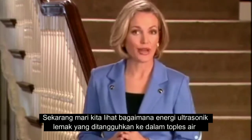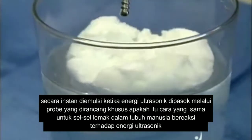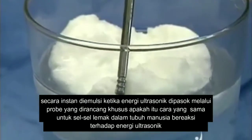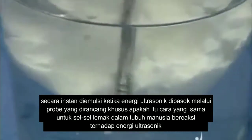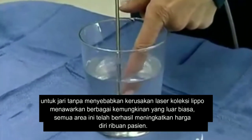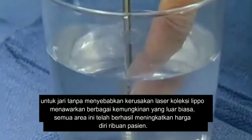Now, let's look at how fat reacts to Vaser ultrasonic energy. Here we see how a lump of shortening suspended in a jar of water is instantly emulsified when ultrasonic energy is applied through a specially designed probe. This is the same way the fat cells in the human body react to ultrasonic energy. Yet, you can see how this gentle energy comes into direct contact with a finger without causing harm.